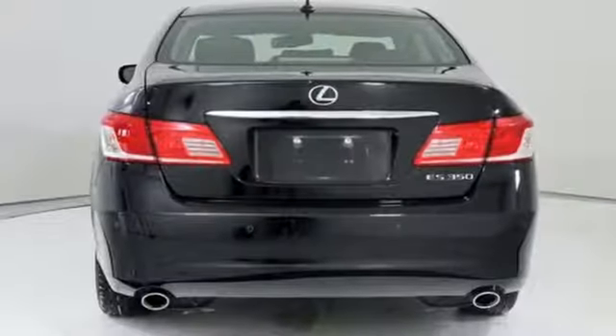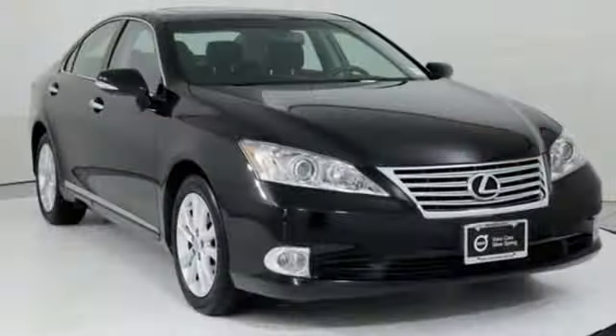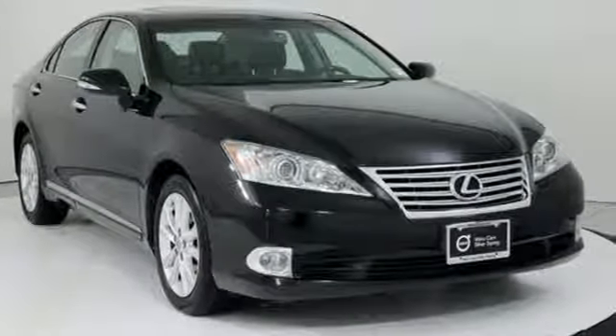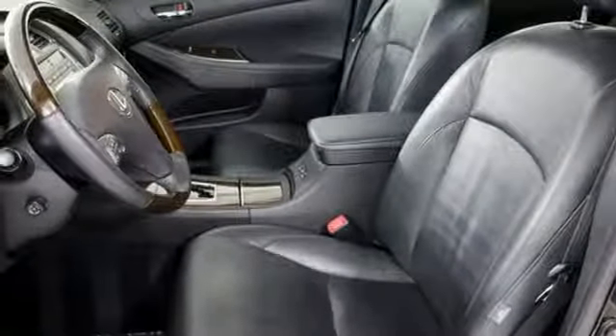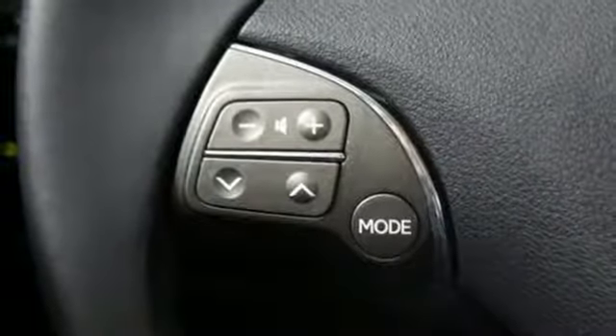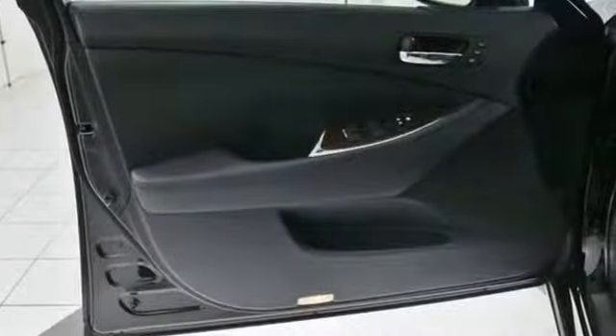External memory control, dual zone climate control, power heated mirrors, power sliding and tilting sunroof, V6 engine, gas pressurized shocks, AM FM satellite radio, leather bucket seats, front wheel drive, auto dimming rear view mirror, and automatic transmission.